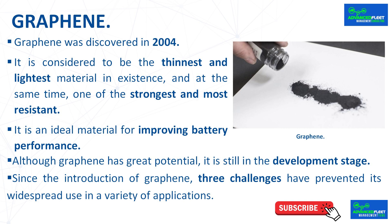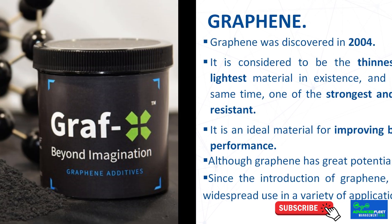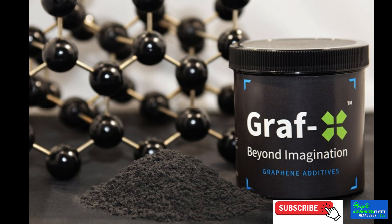Graphene is impermeable to gases and has a high electrical charge capacity. It is an ideal material for improving battery performance because of its exceptional thermal and electrical conductivity, flexibility, strength, and high specific surface area. Graphene can revolutionize several current types of lithium-ion batteries as well as other variants being developed, such as lithium-air or lithium-sulfur batteries. Although graphene has great potential, it is still in the development stage with technical and economic challenges to its large-scale production and application.